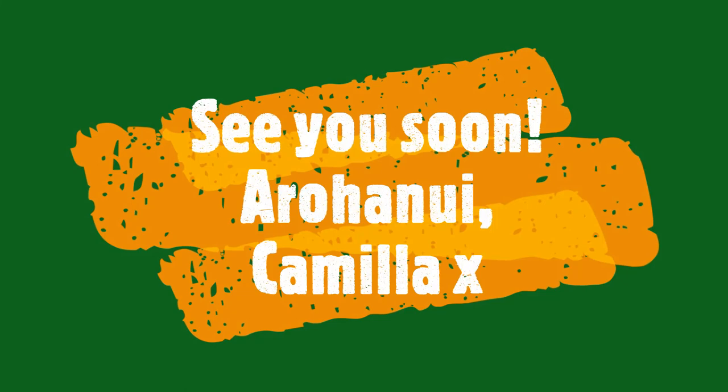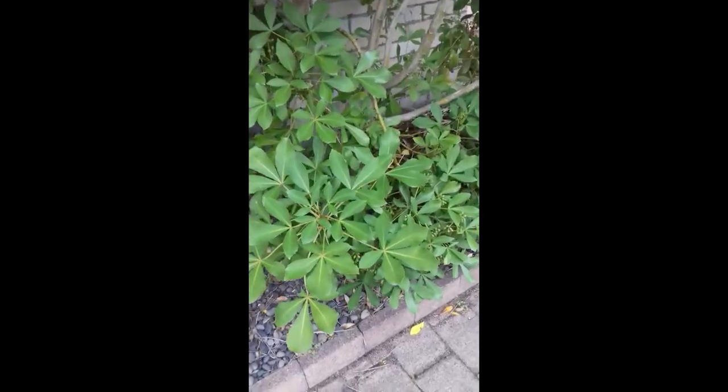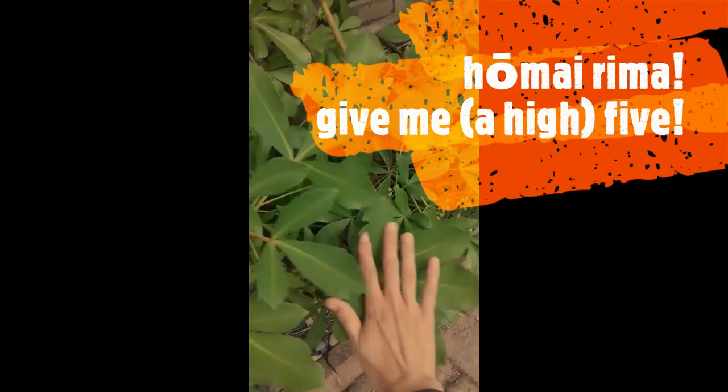Ka kite! This looks like five fingers — looks like it's trying to give me a high five! Komairima!